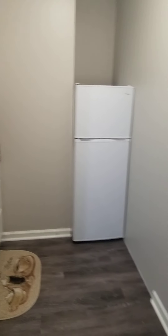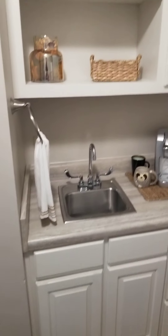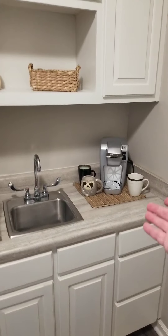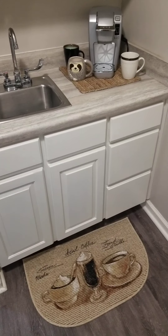As you can see there is a refrigerator, a nice cabinet area, shelves to store your goodies, a place for your Keurig or coffee maker, and then plenty of drawer space for your snacks or goodies.